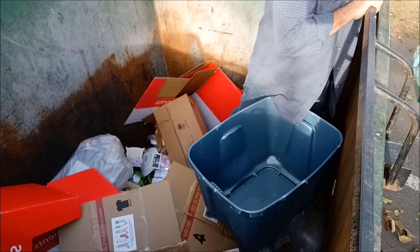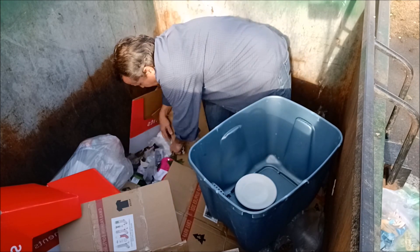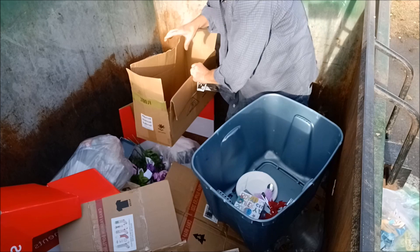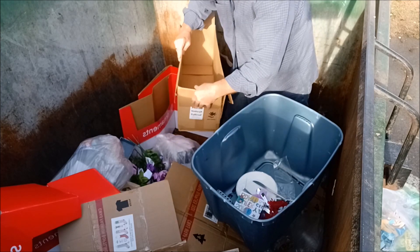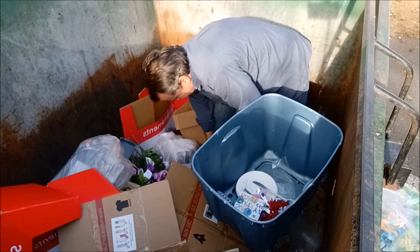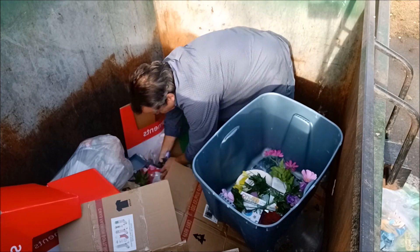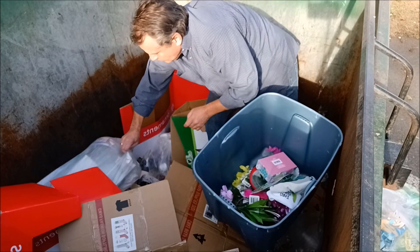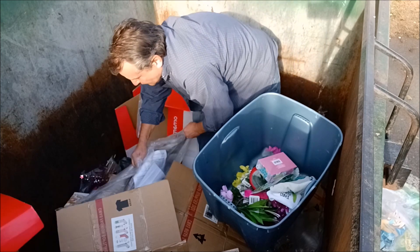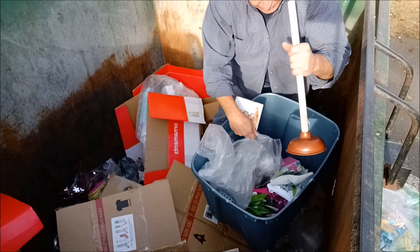Ruffles that have ridges. I'll use this box later. All kinds of stuff. Brand new plunger.